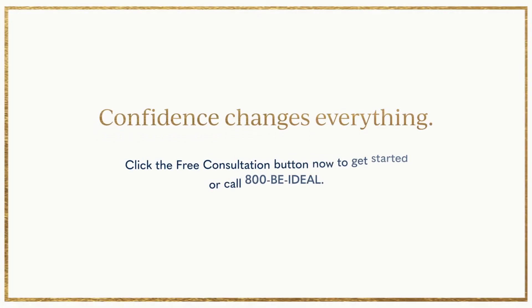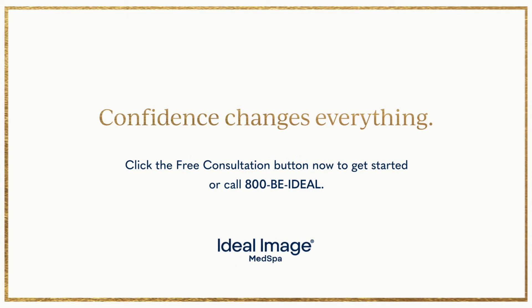I believe age is just a number, and I intend to keep it that way. Call 800-BE-IDEAL-NOW for a free no-obligation consultation and a special bonus.